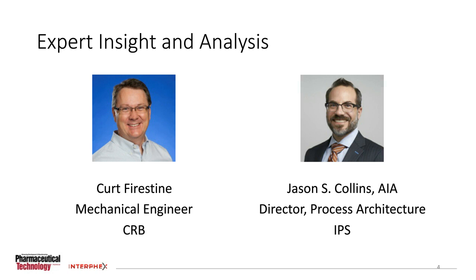Welcome, both Kurt and Jason. We appreciate your being here. At this point, I'm going to turn it over to Jennifer Markarian, our manufacturing editor, who will introduce the rest of the program.